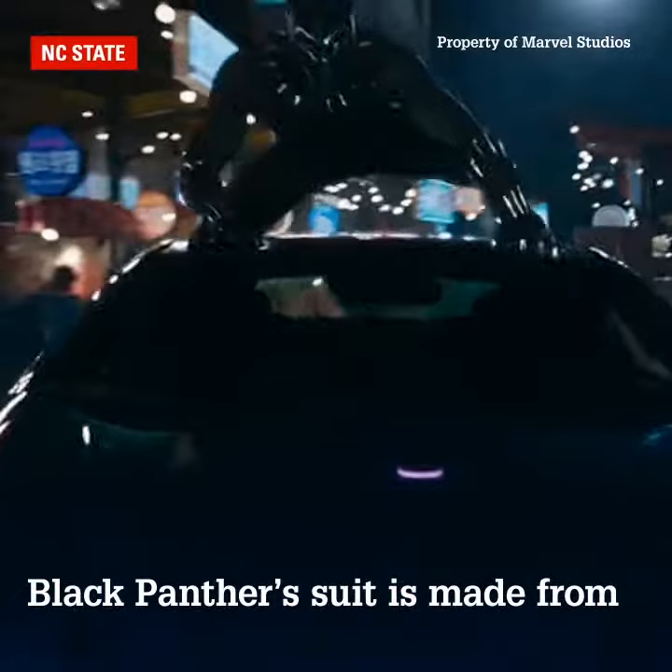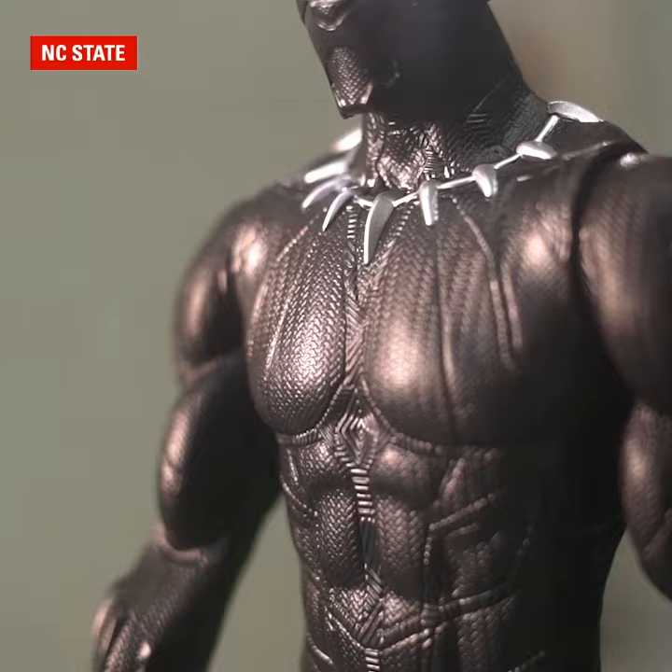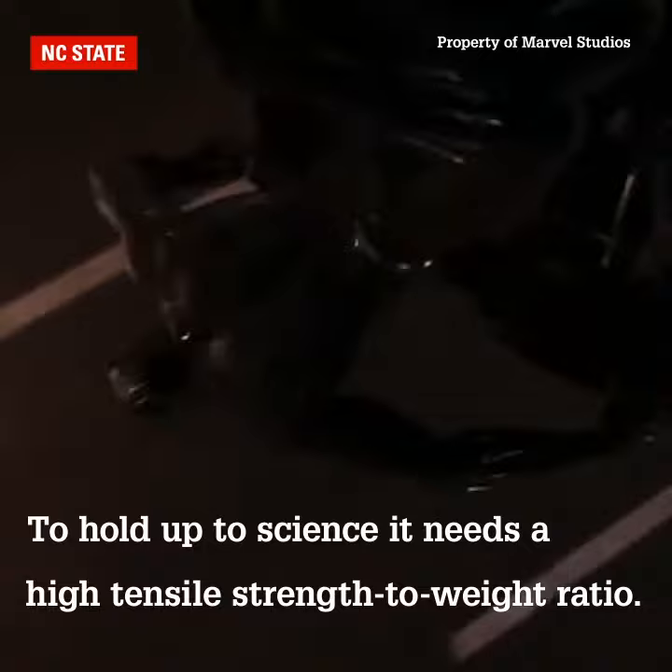Now, how does he do that? Well, the suit itself is made from a particular micro-mesh weave of vibranium. Think about alloys or elements that we would compare to. You want something with a high tensile strength to weight ratio — something that's really strong but really light.